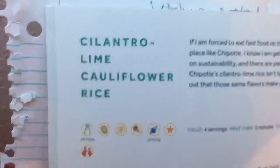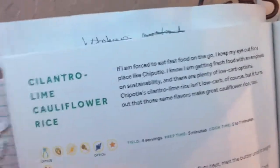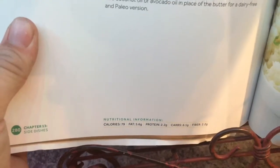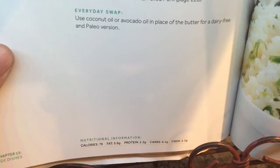While the beef is cooking, we're going to start on the cilantro lime cauliflower rice. The nitty-gritty: 79 calories, 5.6 grams of fat, 2.2 grams of protein — fat is more than the protein — 6.1 grams of carbs, and 2.2 grams of fiber.